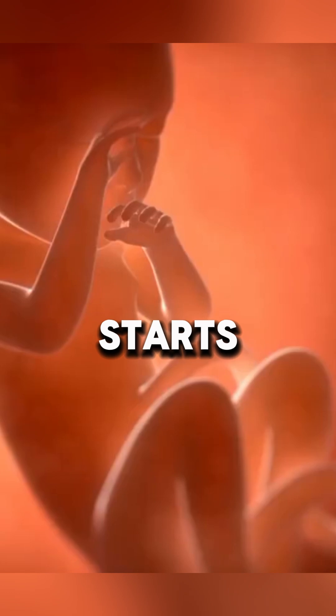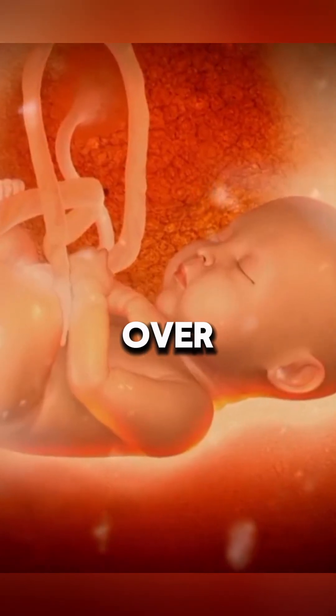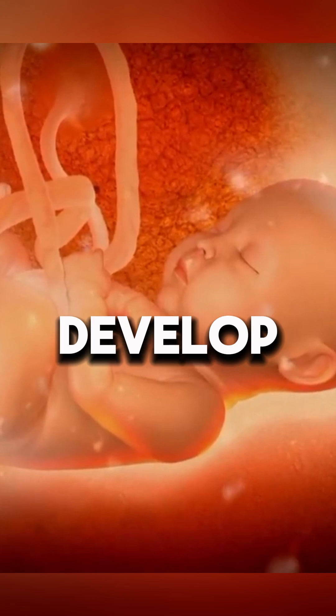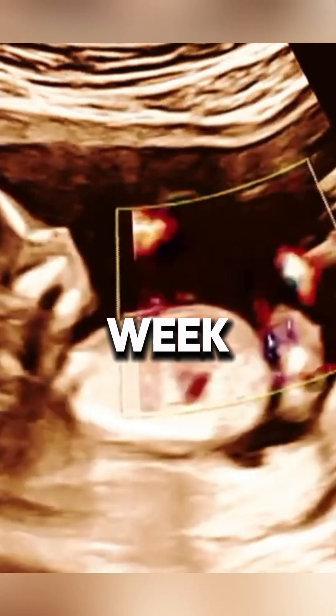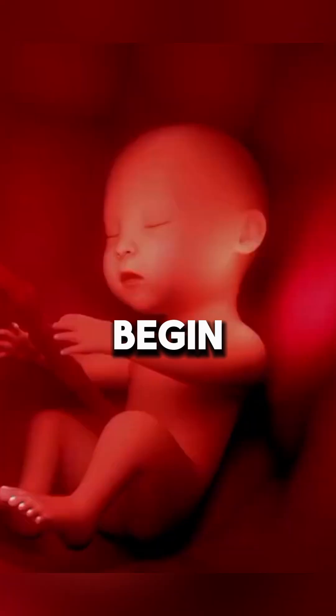The mother's body then starts producing hormones to support the growing life. Over the next few weeks, the cells develop into an embryo. The heart starts beating around week 5, and tiny arms, legs, and facial features begin to form.